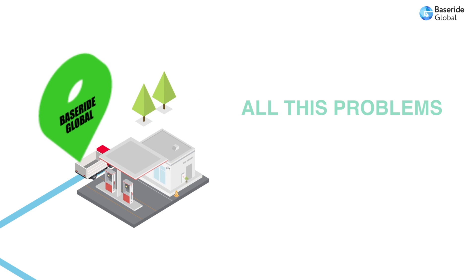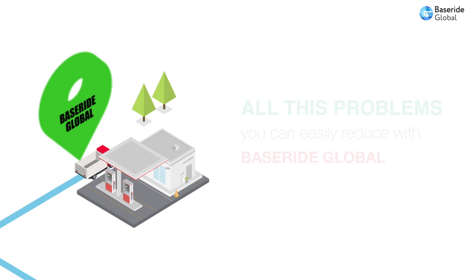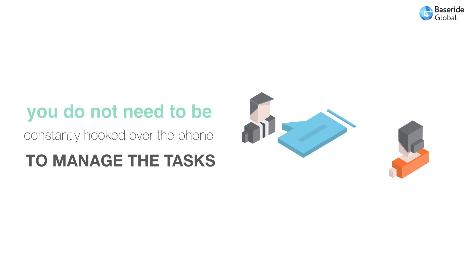Another common concern of fleet managers is petrol consumption, that you can easily reduce with BaseRide Global. In case your business has to deal with employees in the field or a mobile workforce, you do not need to be constantly hooked to the phone to manage tasks in real-time.